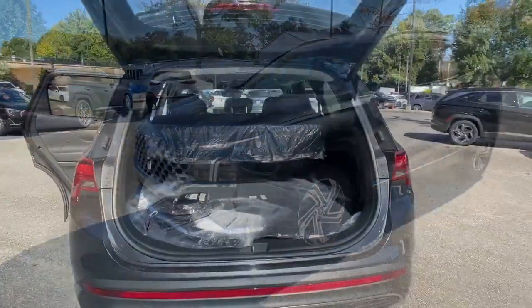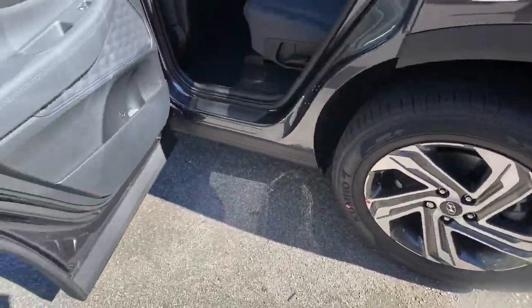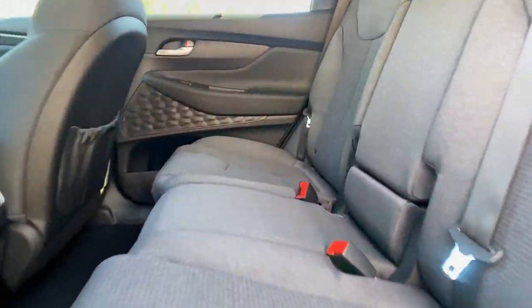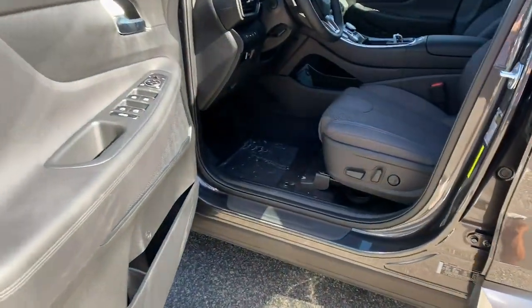The following are some of this vehicle's highlighted options: electronic stability control, leather-wrapped steering wheel, trip computer, power windows, bucket seats, four-wheel disc brakes, and power steering.